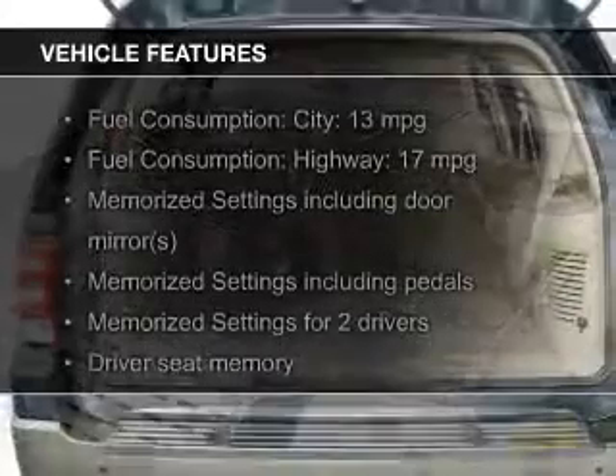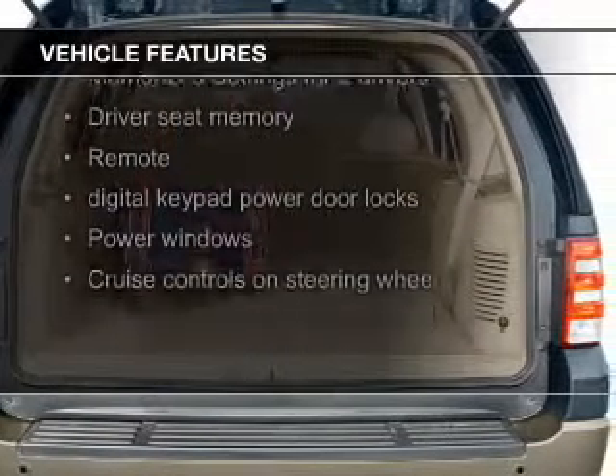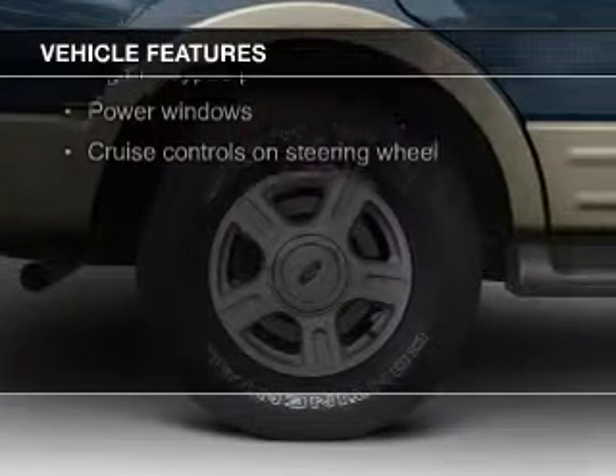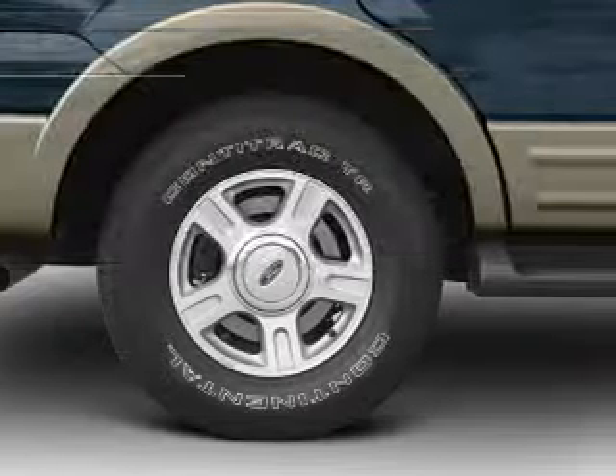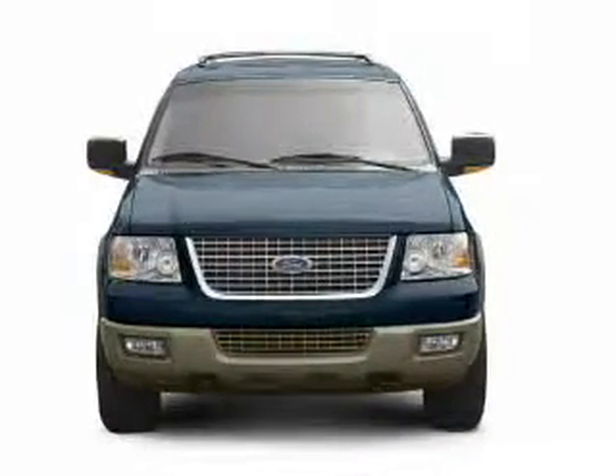The features include leather seats, steering wheel controls, memory seats, trailer hitch, a premium sound system, aluminum rims, dual temperature control, automatic climate control, and an adjustable tilt steering wheel.